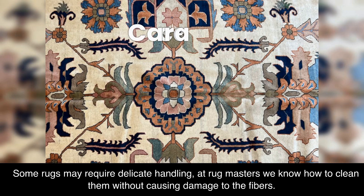Some rugs may require delicate handling. At Rugmasters we know how to clean them without causing damage to the fibers.